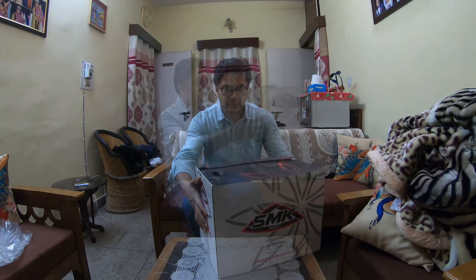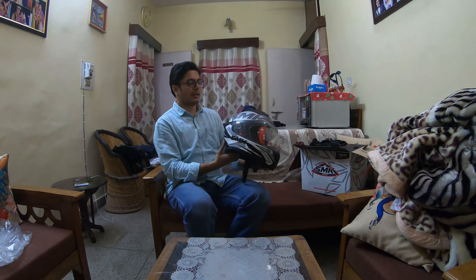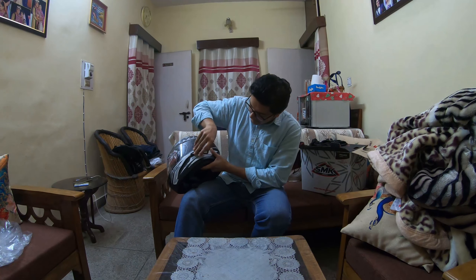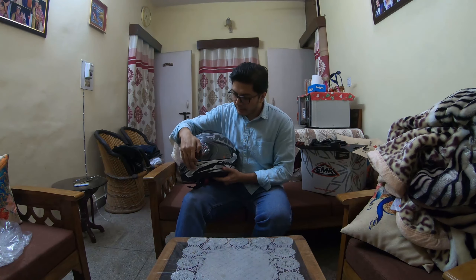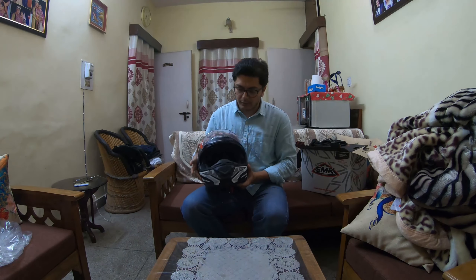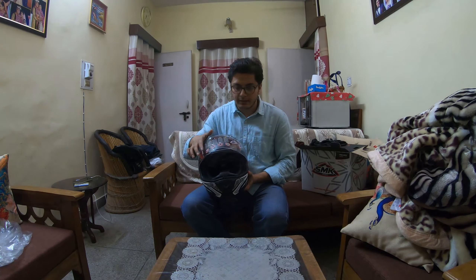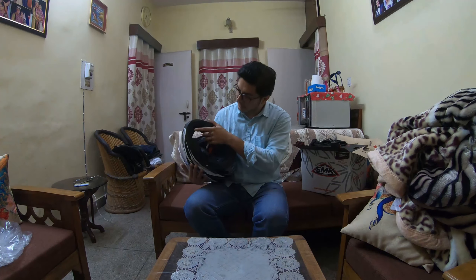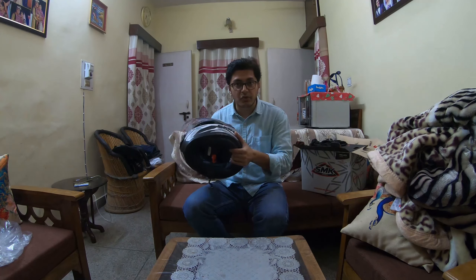So guys, we are finally back home. I couldn't take a lot of shots in the shop — as you saw, it was crowded like anything. The helmet we picked up is by SMK; the full name is SMK Stellar Logo. It's got the SMK branding, an opening for your intercom, and a transparent clear visor along with a pin-lock visor inside. There's also a switch for the internal glare visor, a nose pad area, and chin curtains. The padding is extremely good.